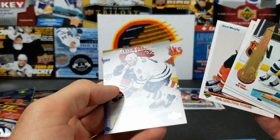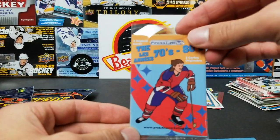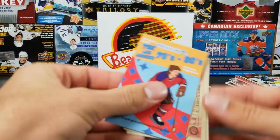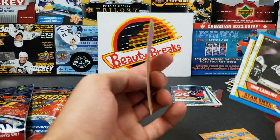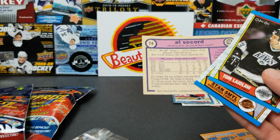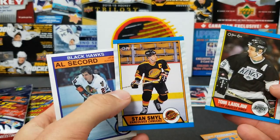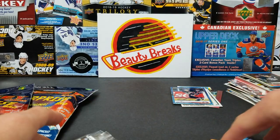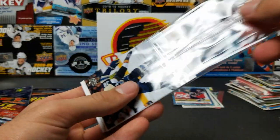We got a 70s/80s pack. John Carter, Gordon Murphy, Dave Ellett. Oh, this card is warped — Al Secord, from 1982 OPC. Stan Smyl, captain of the Canucks at the time. I kind of like these old cards though, they're pretty sick — not probably worth anything, unfortunately.